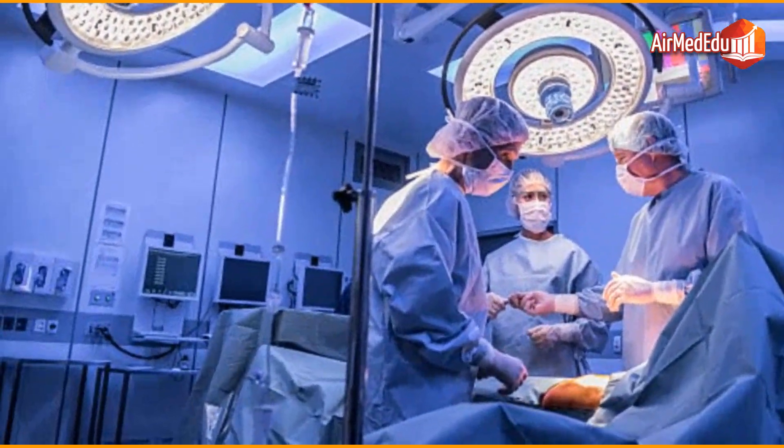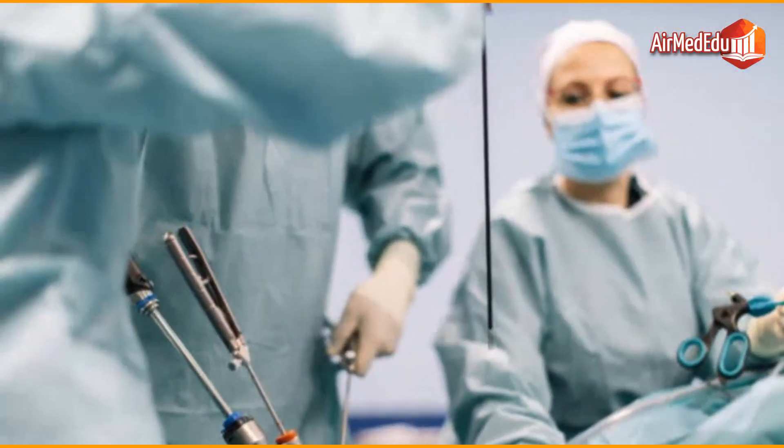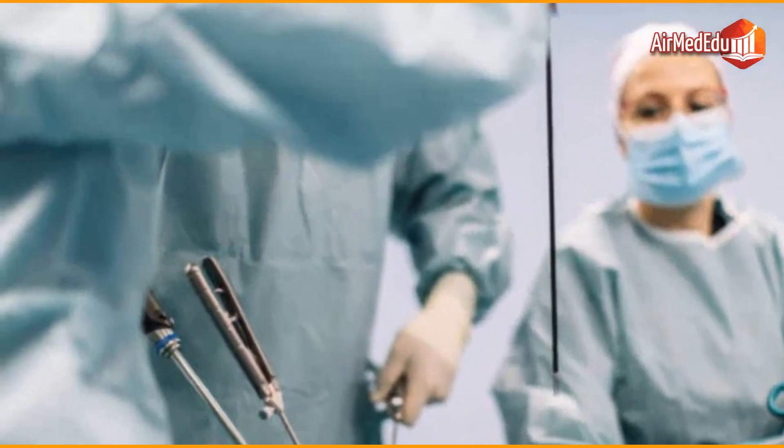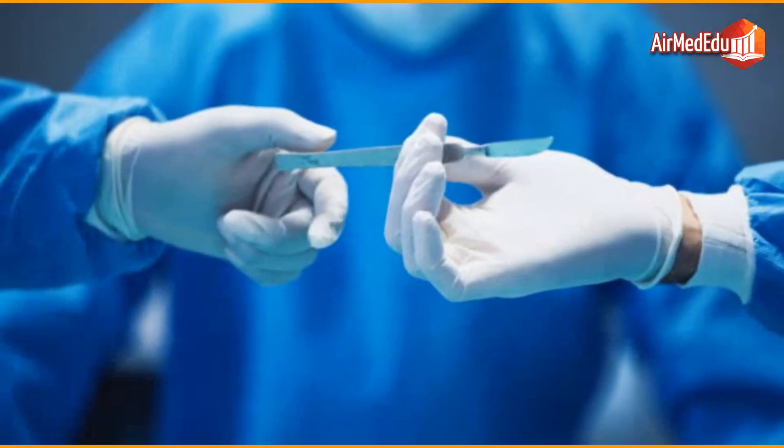Palliative surgery does not seek to cure cancer, but rather to relieve symptoms and improve the patient's quality of life. It may include reducing the size of the tumor to decrease pain or relieve blockages.